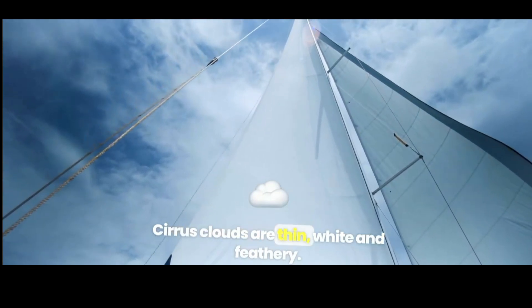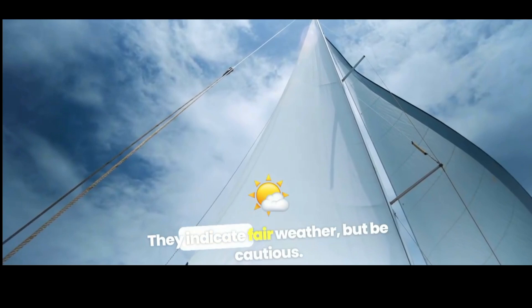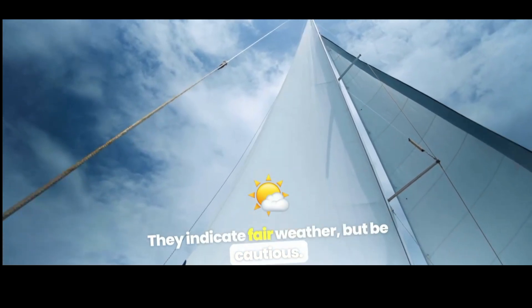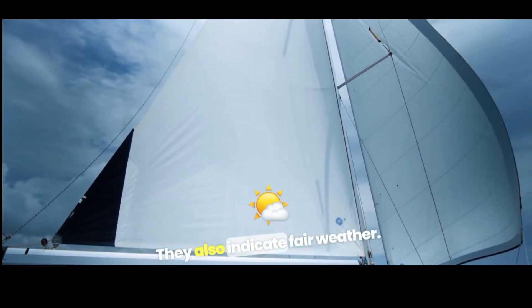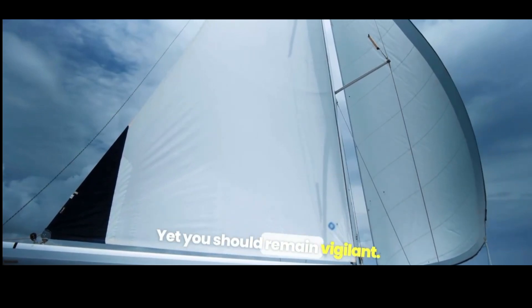Cirrus clouds are thin, white, and feathery. They indicate fair weather, but be cautious. Cumulus clouds are white, thick, and puffy. They also indicate fair weather, yet you should remain vigilant.